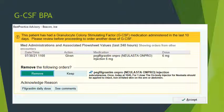Here is the GCSF BPA as it appears in real time. You can see the date and time Peg-filgrastim was given, the agent, and the dose. At the top, it states the patient had a GCSF agent administered in the last 10 days, with details on when and where. You then choose to remove or keep. Most of the time you will click remove, then acknowledge the reason and accept.